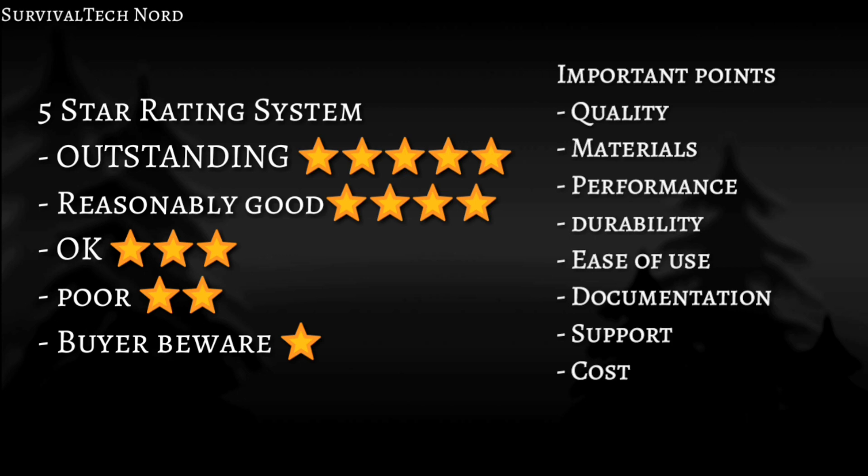For the Alpha Easy Military and the Chameleon Impasse, we're going to be looking at quality, materials, performance, ruggedness, ease of use or deployment, documentation, support, and costs.